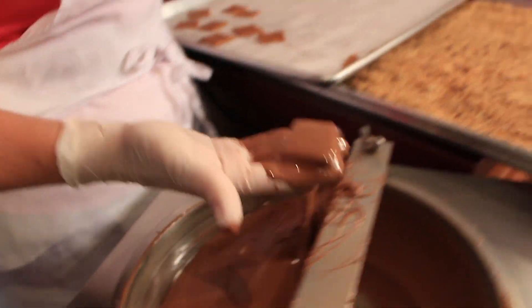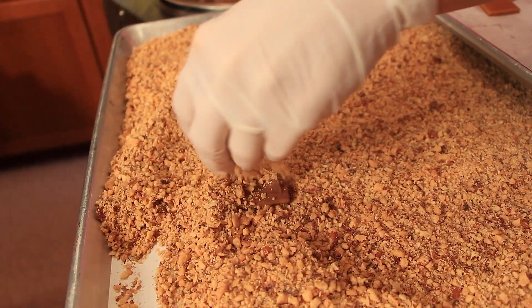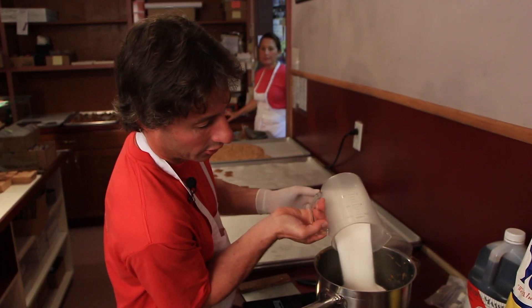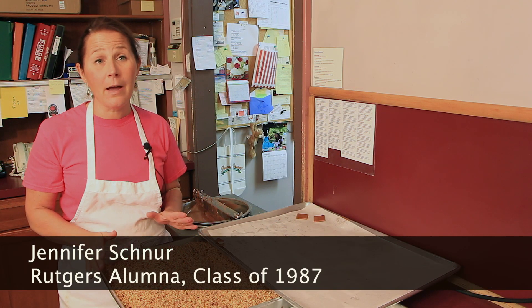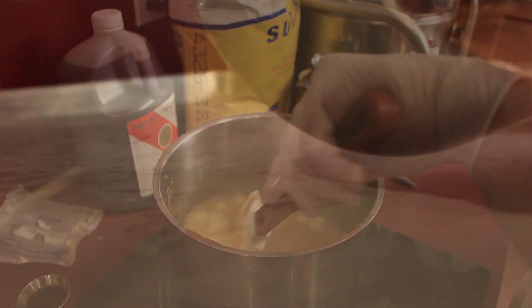We dip it in the chocolate. There's a lot of science involved in getting the textures and the flavors just right. There's a lot of thermometers involved. It's fascinating to me. The same ingredients combined at different temperatures or at different times, different sequences — you come up with a different product.